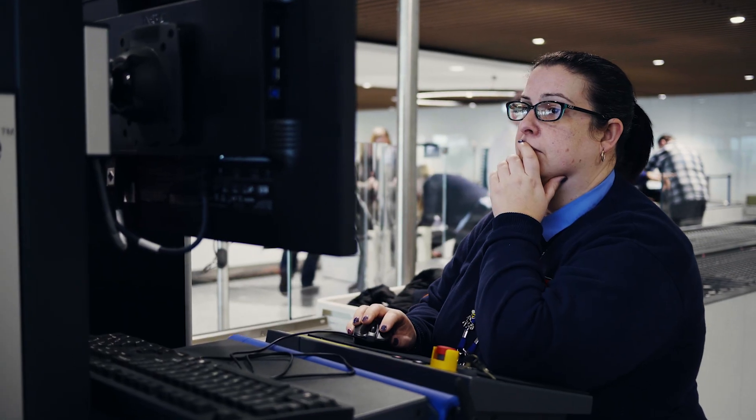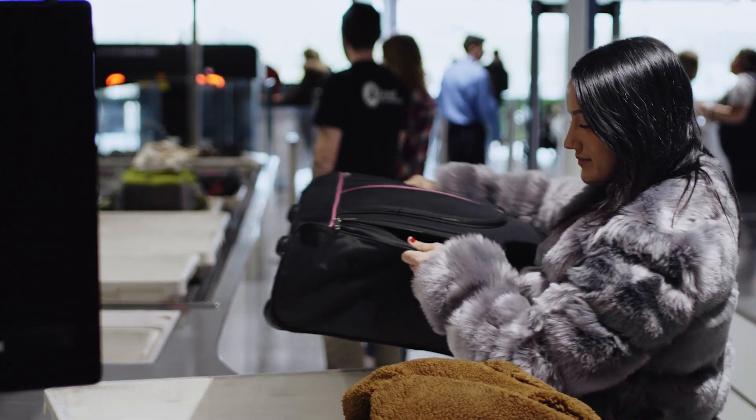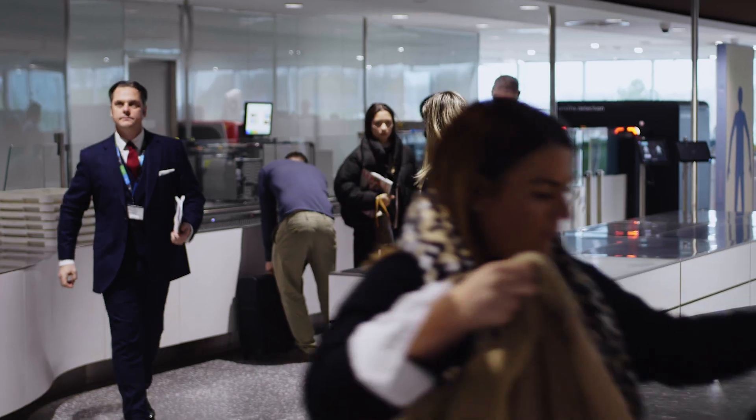We've only been running the trial for about a month or so but we've already seen a number of benefits. Passenger experience is clearly one of those — passengers being able to leave liquids and other items in their bags is better for them.